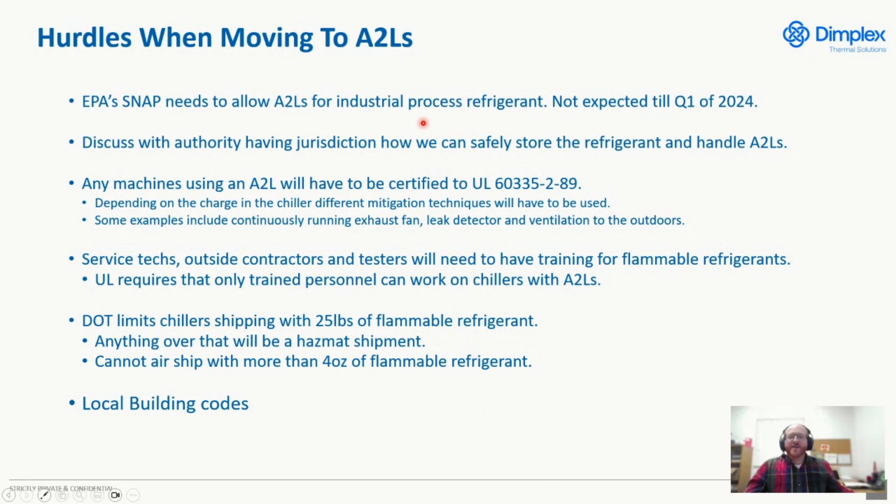The EPA SNAP Act does not allow us to use A2Ls for end use in manufacturing environments — finalization is not expected until Q1 of 2024. We'll also need to discuss with the authority having jurisdiction how we could safely store A2L refrigerants and handle them in our shop. This also applies to customers who store refrigerant and have their own maintenance teams. It has to be determined by the fire marshal or other inspector whether you're storing outdoors or indoors, and whether you need ventilation.